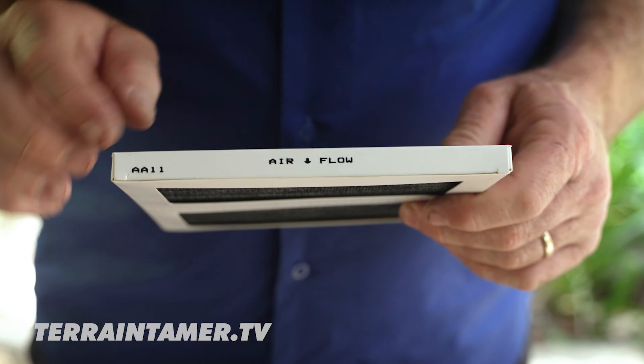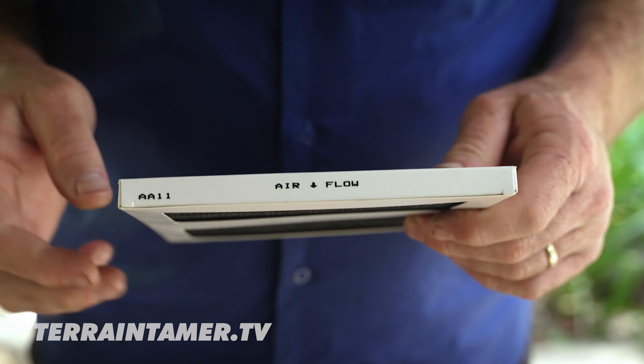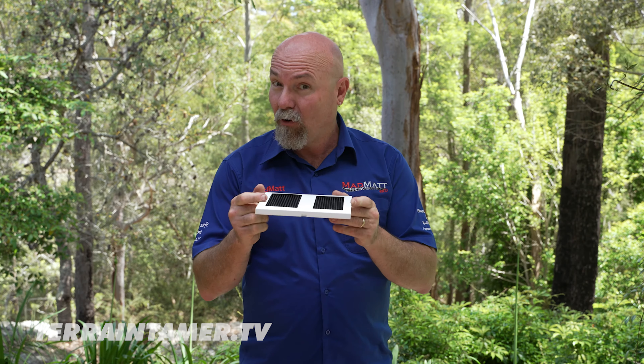One last point before I leave you: on the side of the filter, it's got a little arrow here. Make sure when you install the filter, you install it the correct way. I'm Mad Matt — stay safe on the trails.